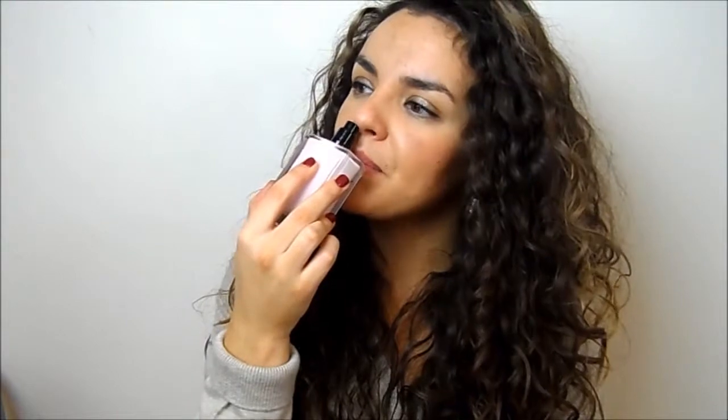Last but not least, my current obsession is the Nadia Rodriguez For Her. This is super sexy - floral, fresh, grown-up, and just very very sexy. It's very girly and beautiful and men really like this. I went to work a couple of days ago wearing this and my boss asked me what I was wearing because I smelled so good. This is a great one.